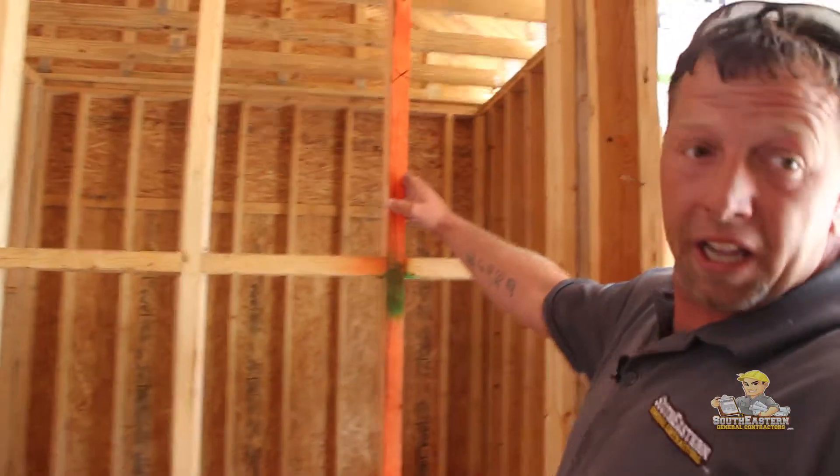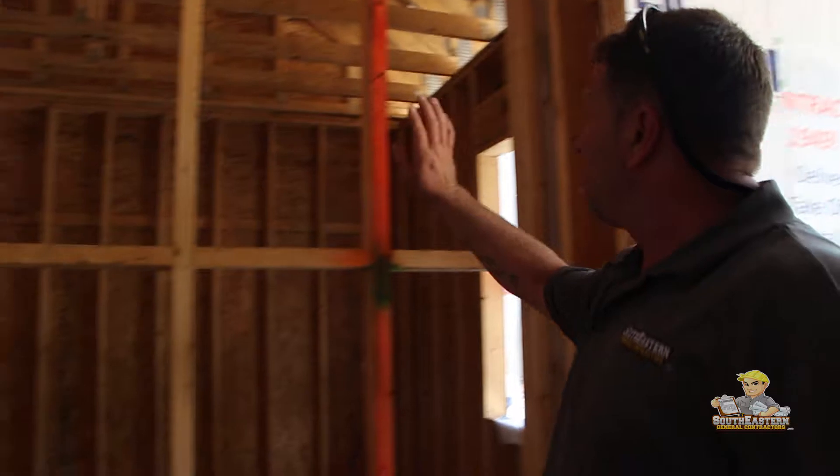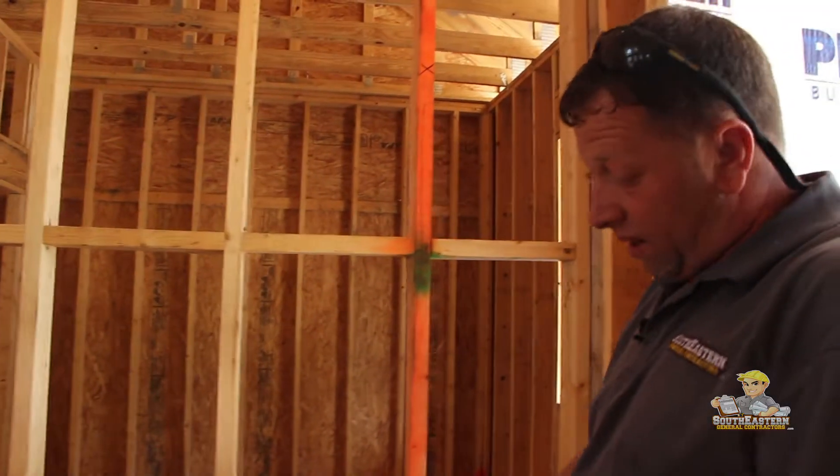If you look at this stud, it's twisted at the bottom, twisted at the top. We mark this because it's a future problem. We'd rather change it now than get drywall in the house and have to come back and change it later.